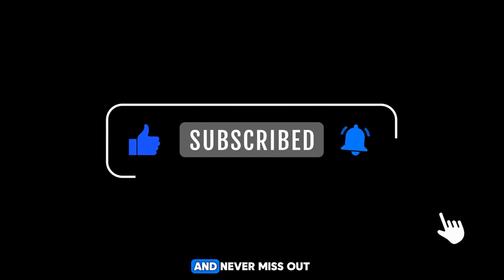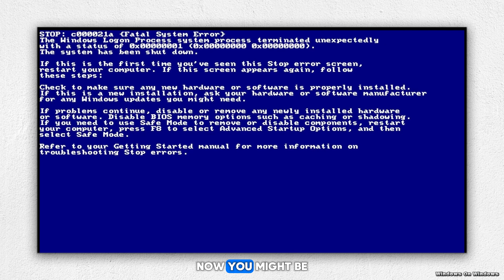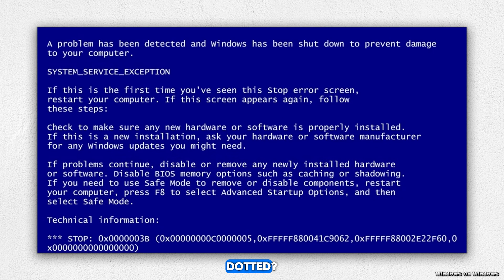Let's kick things off with a classic: the Windows 98 Blue Screen of Death. The dreaded BSOD — the stuff of nightmares for PC users everywhere. Just when you thought you were about to conquer the digital world, your screen turns a lovely shade of blue and your computer grinds to a screeching halt. It's like the universe's way of saying, not today, my friend.